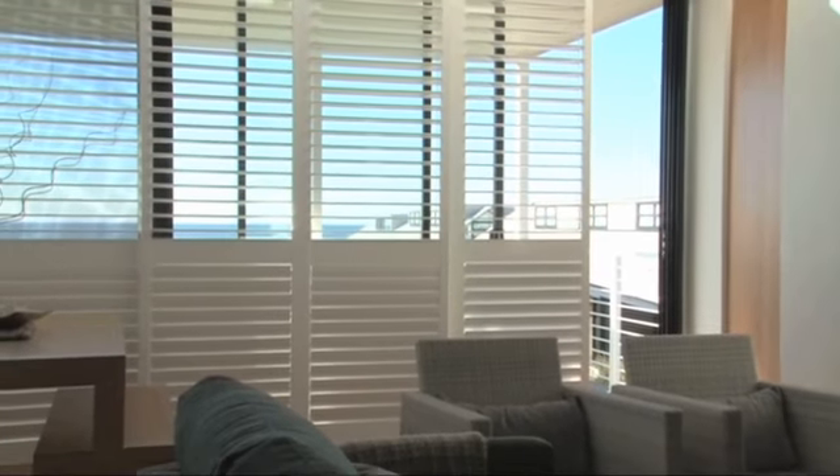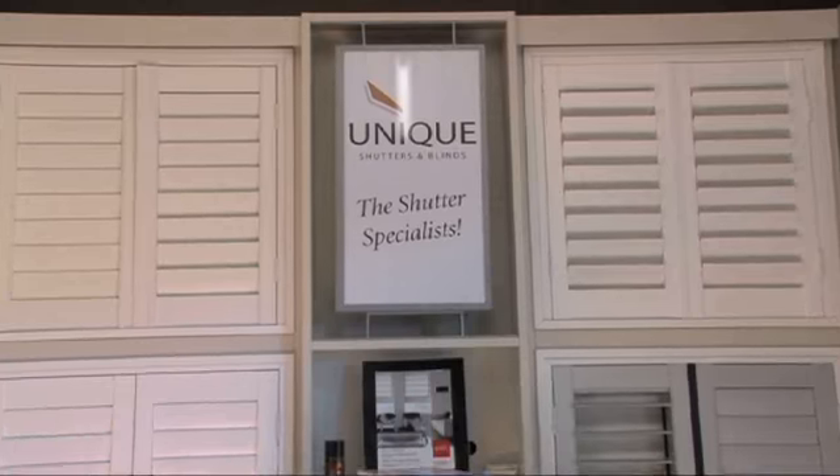With over 11 years of experience, you can trust the team at Unique Cedar Shutters and Blinds.